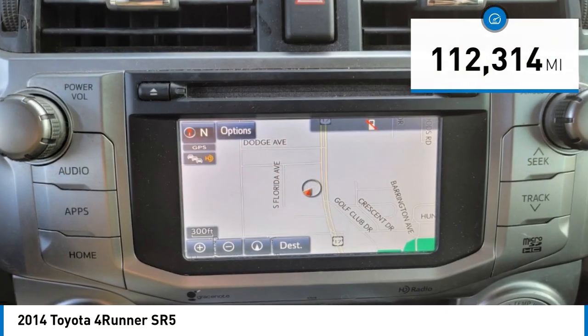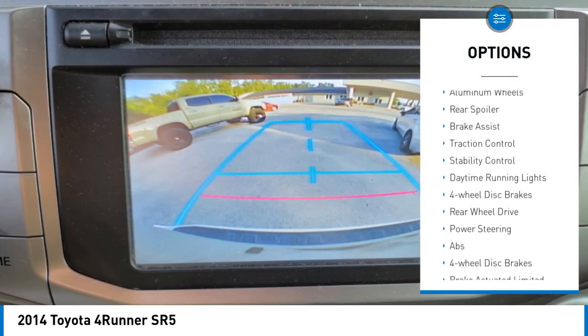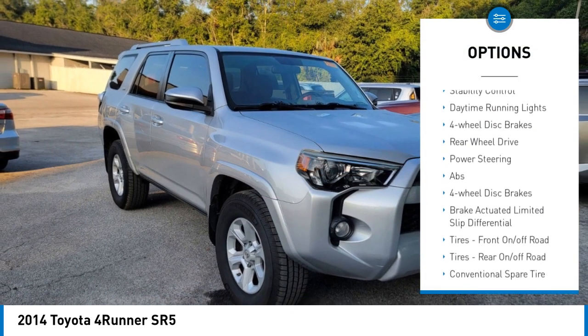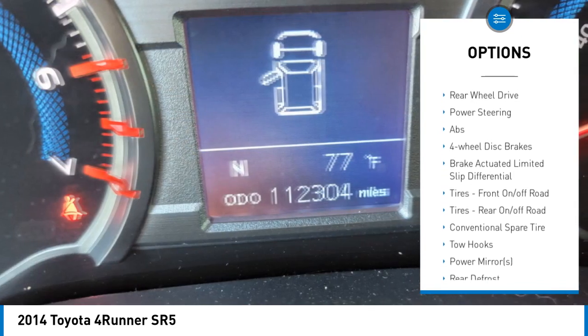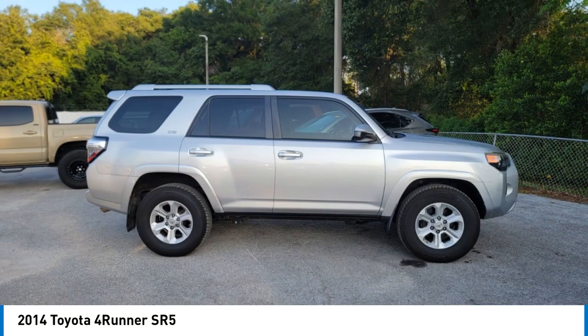Here are some of this vehicle's great options: tire pressure monitor, tow hitch, heated mirrors, aluminum wheels, rear spoiler, brake assist, traction control, stability control, daytime running lights, and 4-wheel disc brakes.